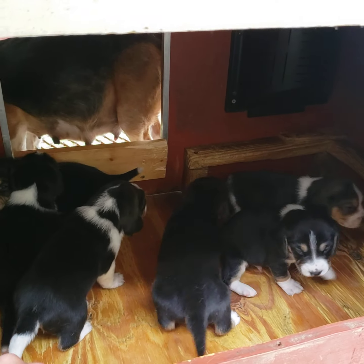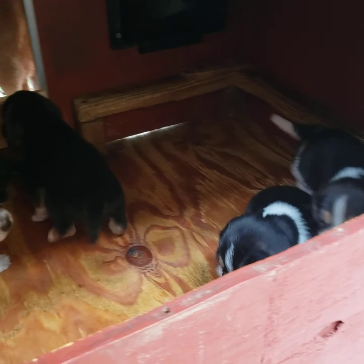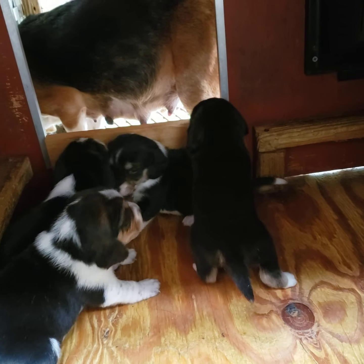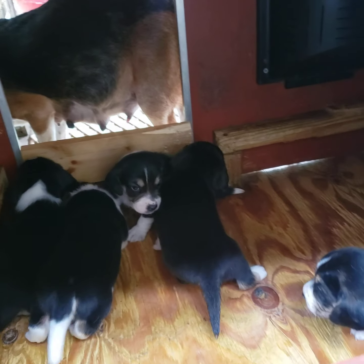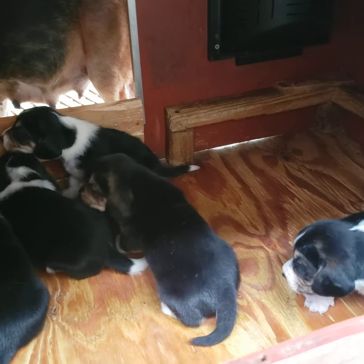What's up guys, this is your three-week-old puppy update. As you can see, they are very active, up and walking around now. We're gonna go through some of these puppies so you can see which one's yours.